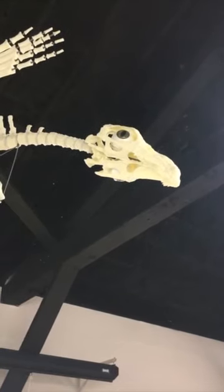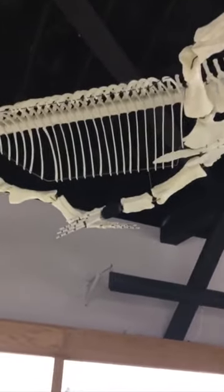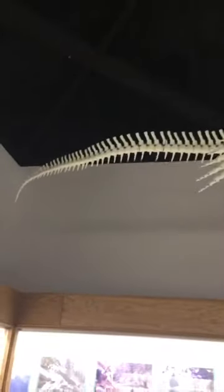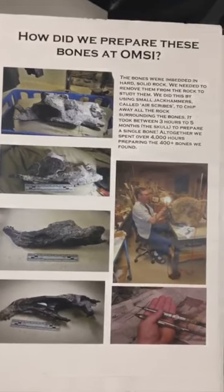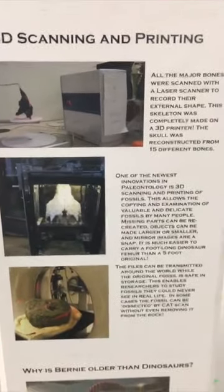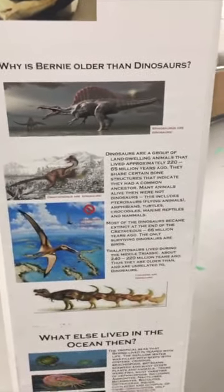Earlier today you might have caught our lunch and learn with Greg Carr, who helped prepare, scan, and 3D print this particular fossil — Bernie. If you come into our Northwest Gallery, you can see Bernie in person and read about how Bernie was prepared, what sort of tools were required, how Bernie was scanned and printed, and how Bernie, while we call him a Lattosaurus, is not actually a dinosaur.